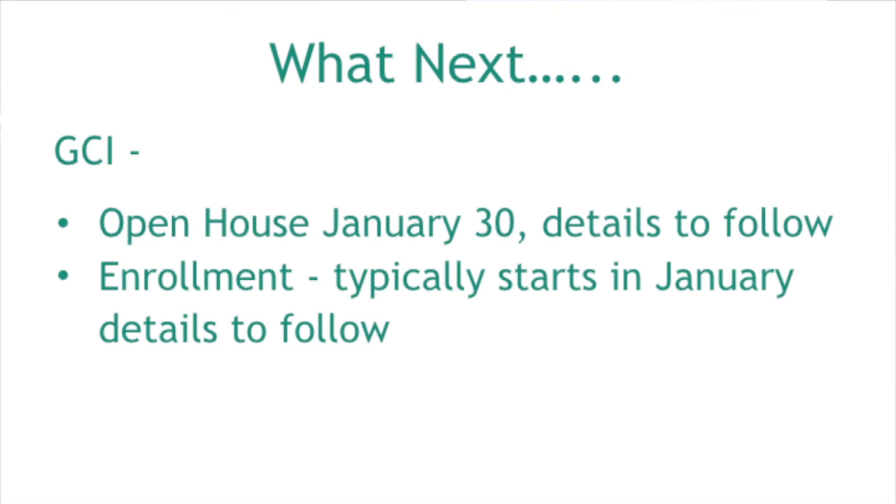If you think your student is interested in GCI, I highly recommend going to their open house with your student on January 30th. We'll send out a flyer, and GCI will also mail you one about the open house and their early college and programs. Parents ask better questions than the kids, so you'll get a lot of information that night. I've had kids who thought they wanted welding but after going with a parent totally changed their mind and applied for a different program. After the open house, applications usually open in January. We'll get more information from GCI and send deadlines out to you via email.